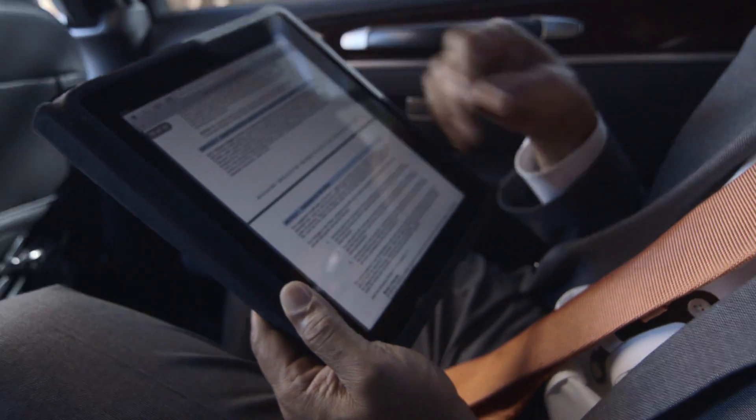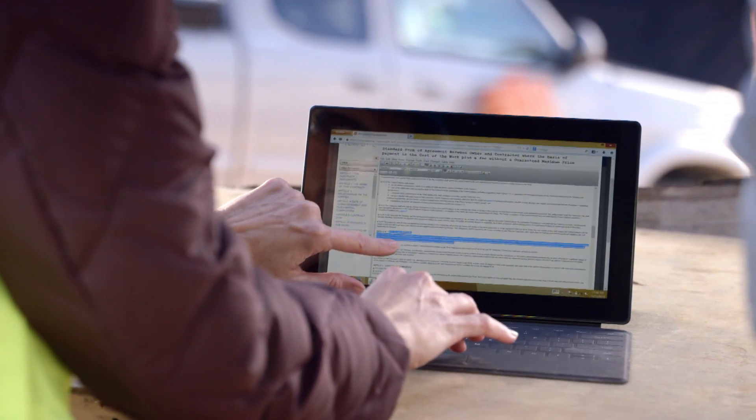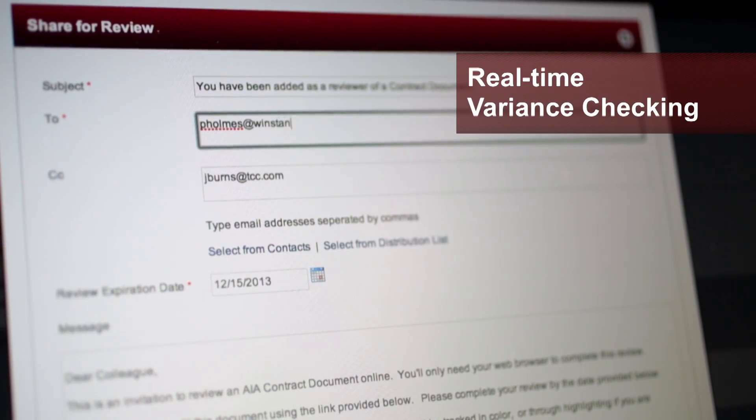Share your drafts with business partners and clients in seconds. Decide who can make edits, and track changes and check variances in real time.